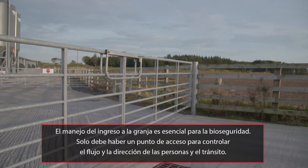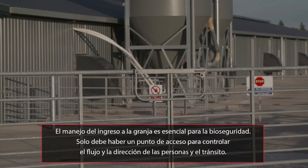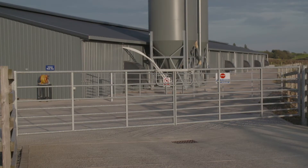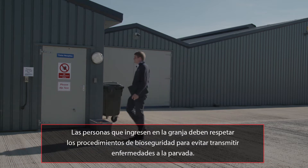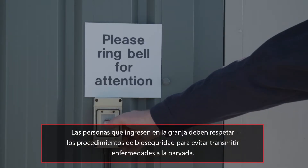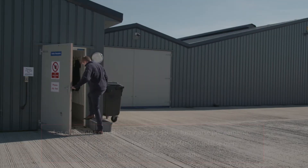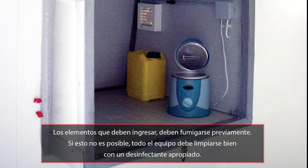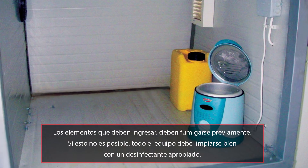Managing farm entry is essential for biosecurity. There should only be one main point of entry to help with the flow and direction of people and traffic. Everyone entering the farm must follow strict biosecurity procedures to prevent diseases from being transmitted to the flock by humans. Items that must be brought in should be fumigated prior to entry. Where this is not possible, all equipment must be thoroughly cleaned using an appropriate disinfectant.